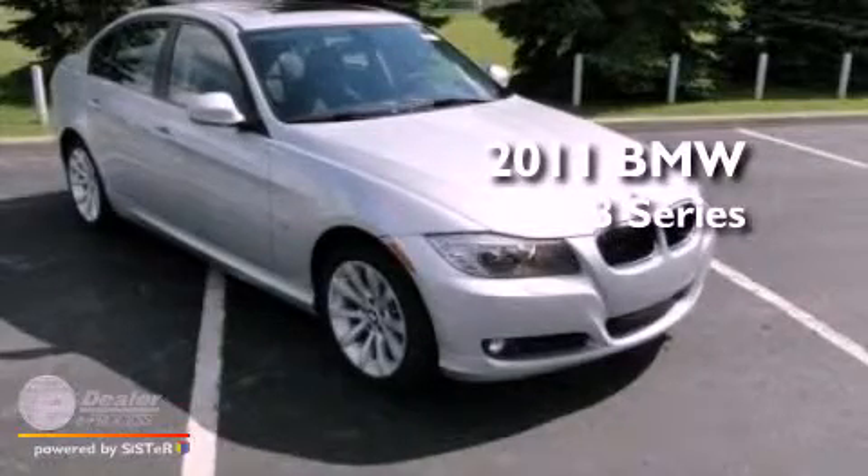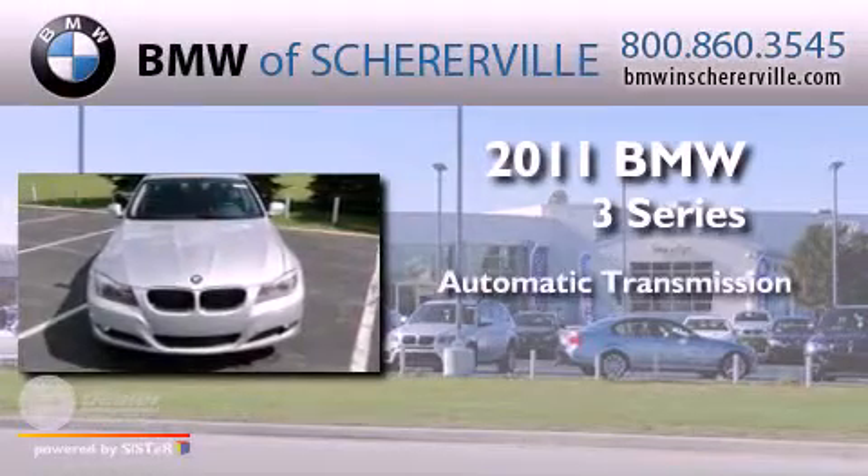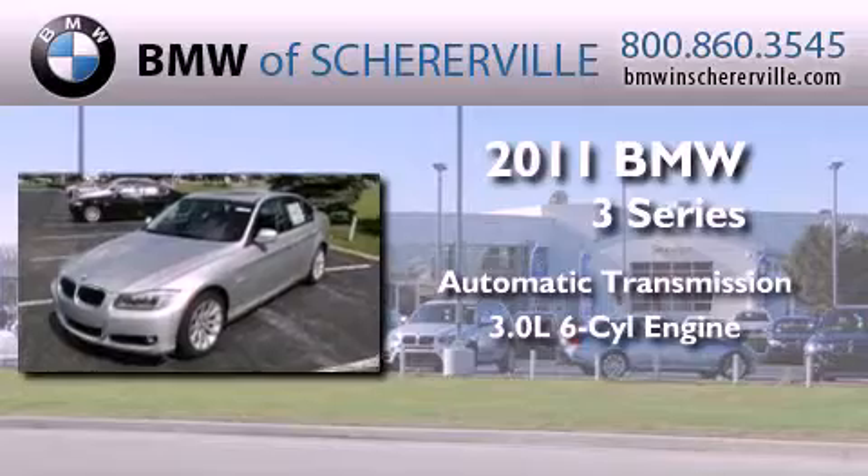This is a 2011 BMW 3 Series. This car has an automatic transmission and a 3.0-liter inline six-cylinder engine.